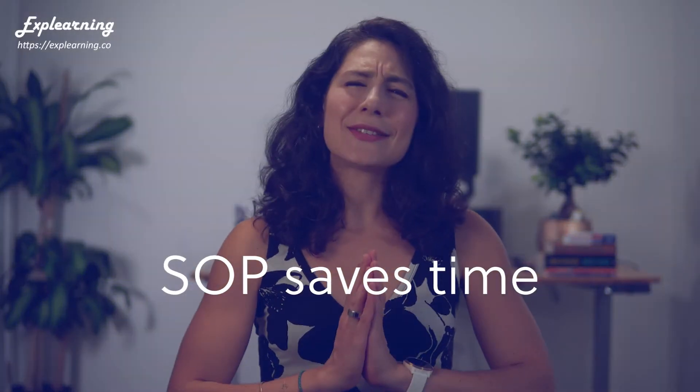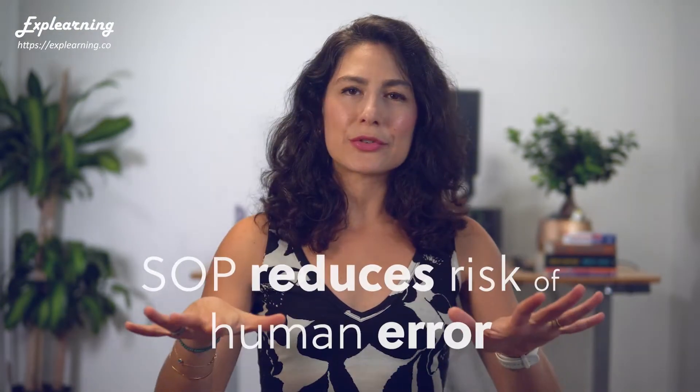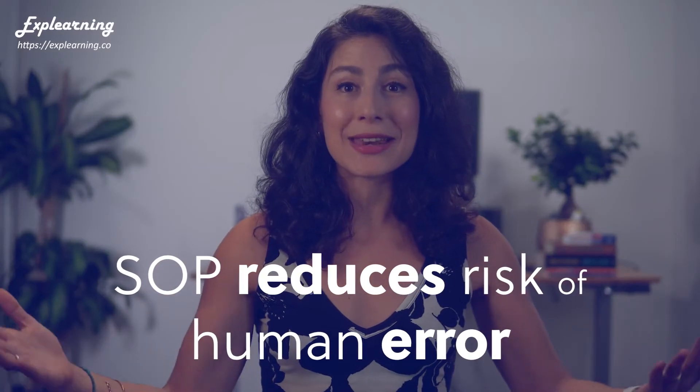SOP can also save tons of time because no one needs to ask or guess how to do certain things. The rules are established at the beginning so there is no confusion down the road — like whether Bob or Jane should review the first draft, or if corrections should be provided using Microsoft Word or Adobe Acrobat, or if assets should be shared via email or Slack. SOP alleviates cognitive load and dramatically reduces the risk of human error.